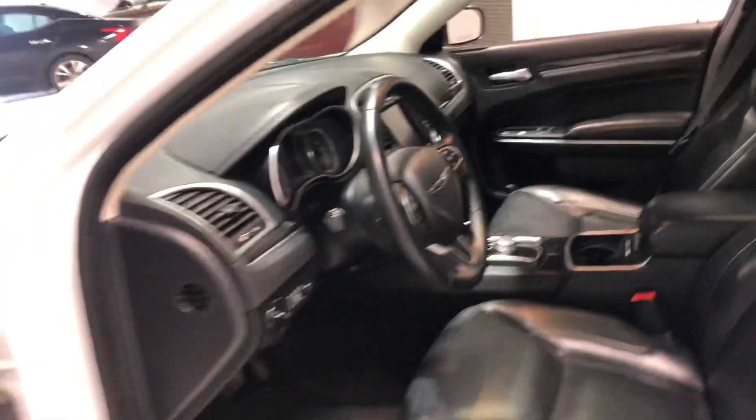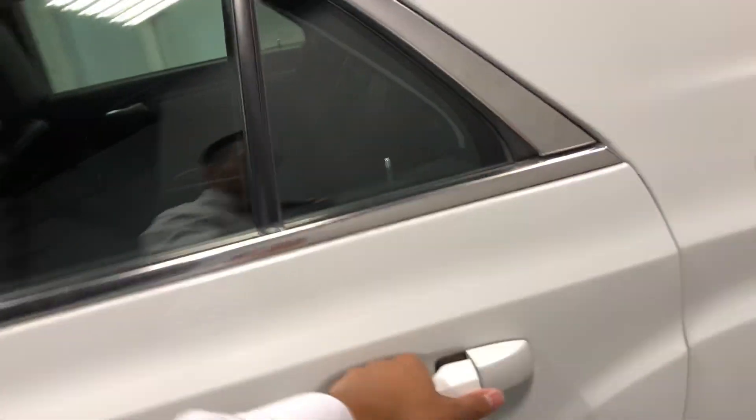Two cup holders and a big middle console with lots of storage room. Looking up top, you've got a panoramic sunroof — very convenient for the summers and those road trips in the mountains.